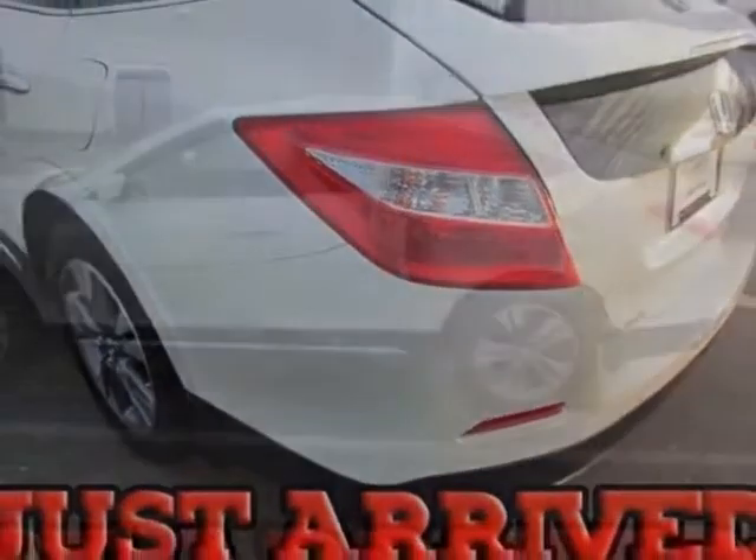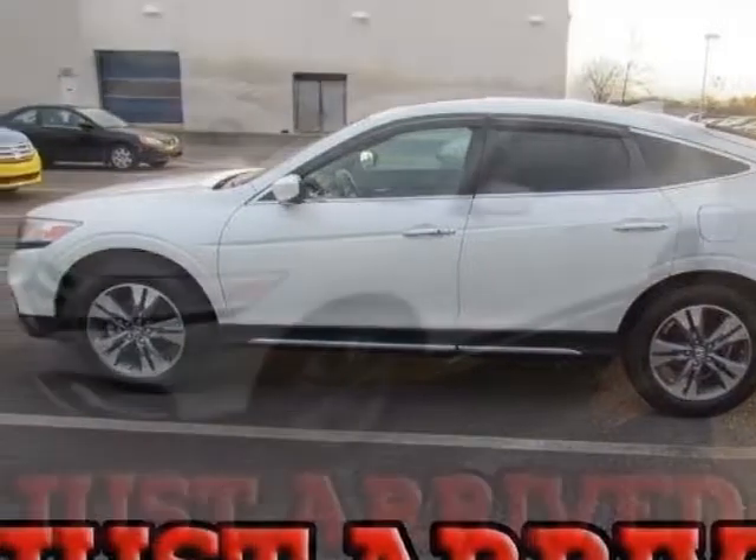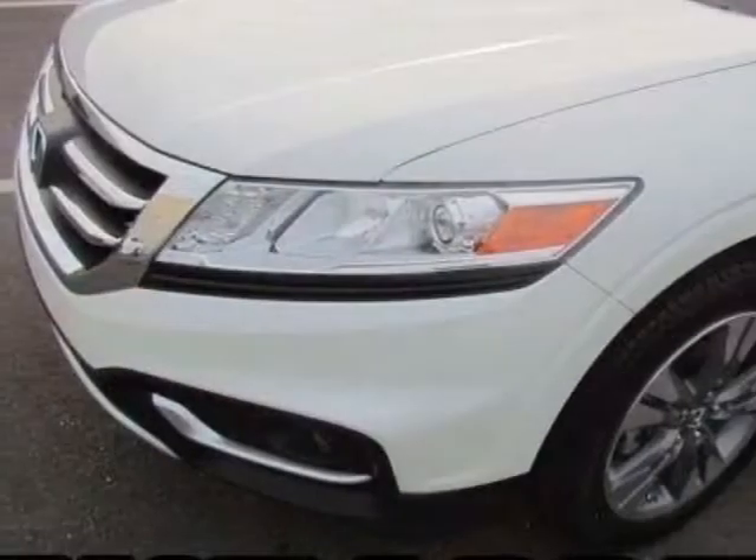Additional options for this vehicle include power driver seat, CD player, sunroof, and driver airbag. Call 888-285-8360 or email our friendly sales staff today to schedule a test drive.